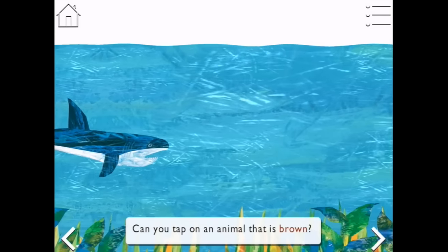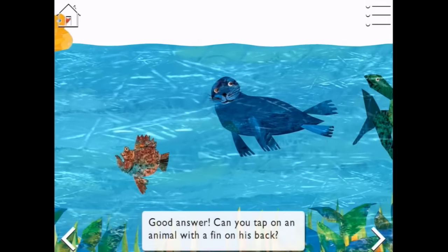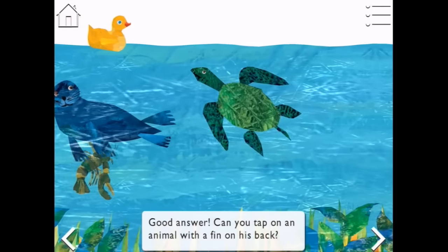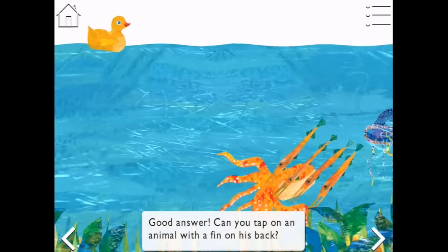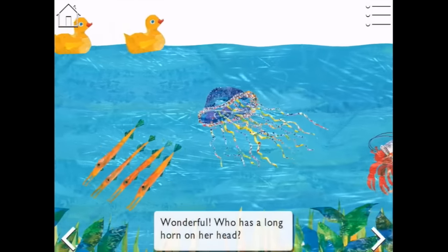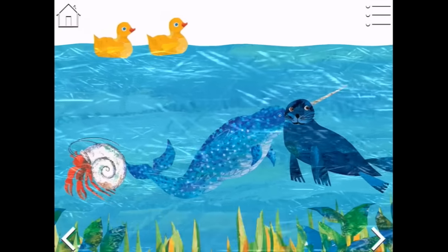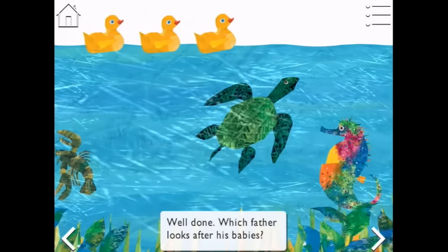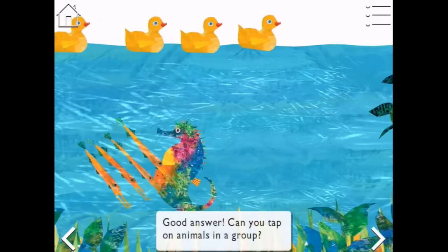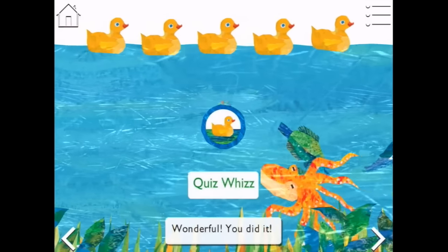We're under the ocean. Can you tap on an animal that is brown? There's a shark — it's not brown. Oh, there's a stonefish. That's brown. Good answer. Can you tap on an animal with a fin on his back? I can see a rubber ducky and an octopus, and some little fish — they have fins. Wonderful. Who has a long horn on her head? A unicorn? No — a narwhal. Well done. Which father looks after his babies? That would be the seahorse. Good answer. Can you tap on animals in a group? Wonderful. You did it! I'm a Quiz Whiz.